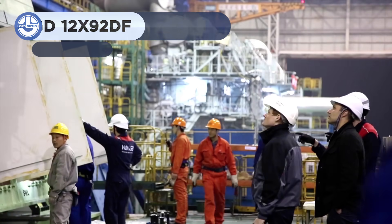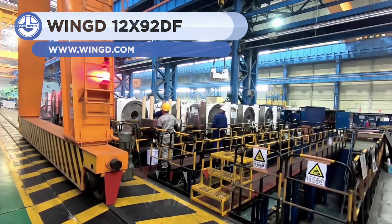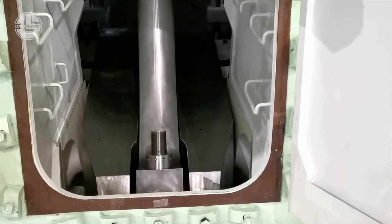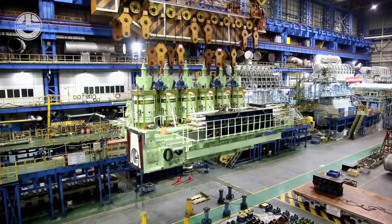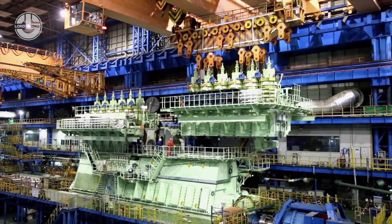Engines are the hearts of many a machine, but have you ever seen a powerhouse like this one? It's the WINGD-12X92DF, a ship engine that's possibly bigger than your house. Engineers are working hard to assemble this massive unit precisely. Each component weighs hundreds of tons, for a total weight of about 2,100 tons.